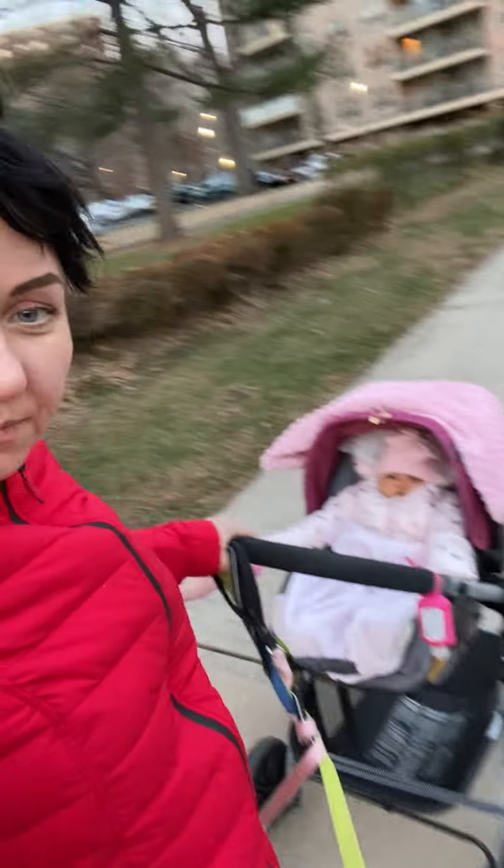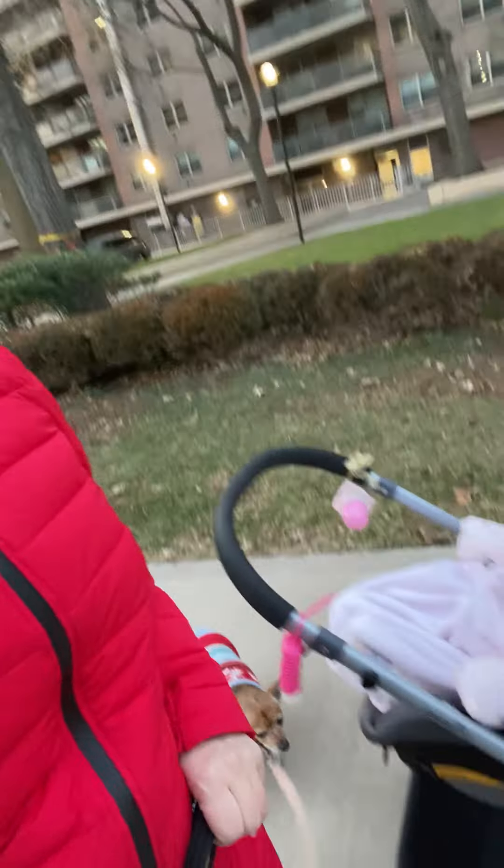I'm out for the walk. I have my little baby with me as well. She's in the Pivot Evenflo stroller and I have her in the car seat version of it, as you can see.